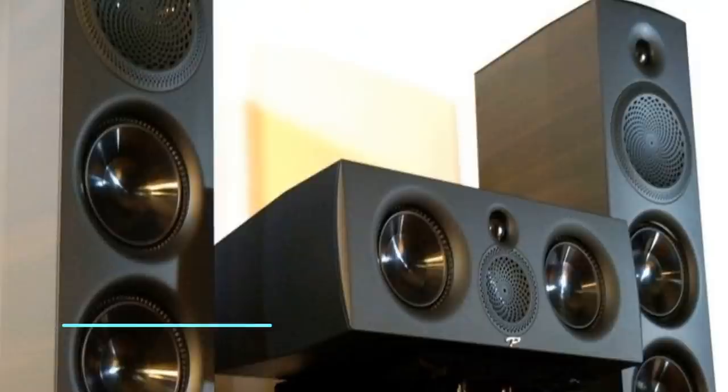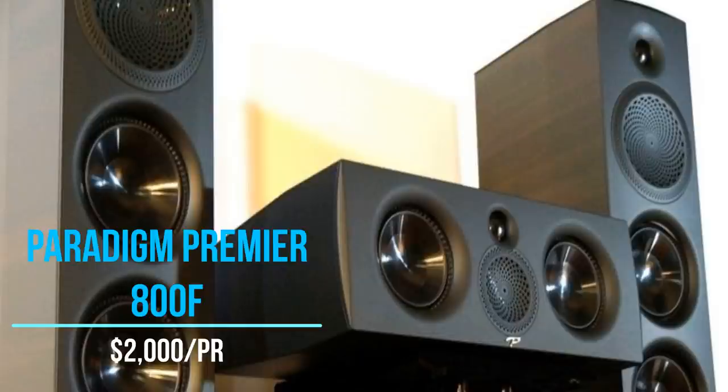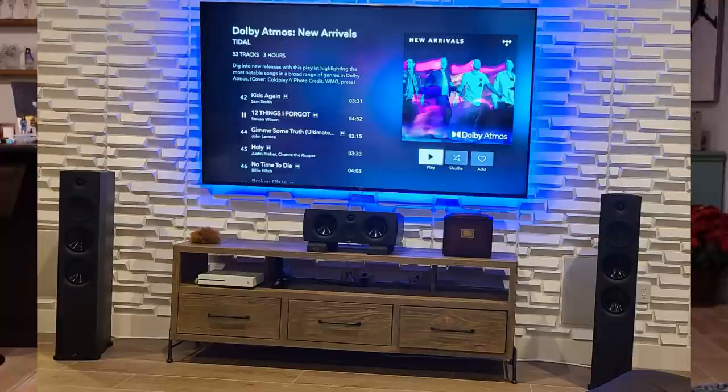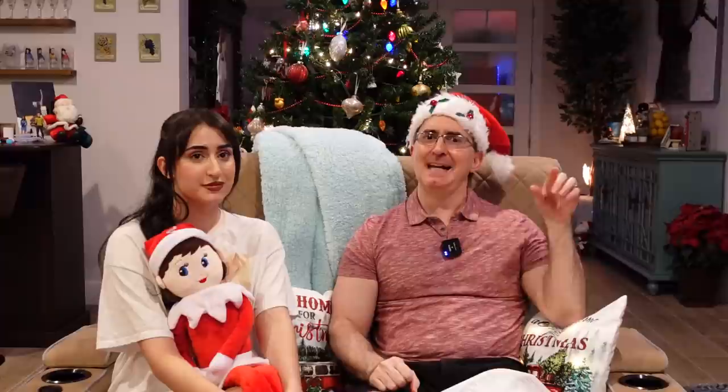Our best budget tower speakers are the Paradigm Premier 800F. I'm a really big fan of these speakers. James Larson reviewed these a couple of years ago. I got to listen to them in my own listening environment and did a YouTube video on them. In this room, we've got the 800Fs with the 500C center, the Elite 80Rs for the Atmos channels, and the Elite 80As for the surround channels — a 5.2.4 system with two JL Audio in-wall 13-inch subs. Anybody that's come into our house and listened to this system says it's magical.